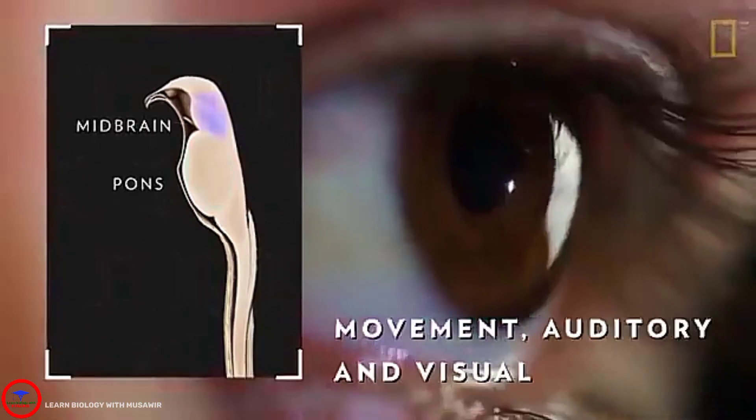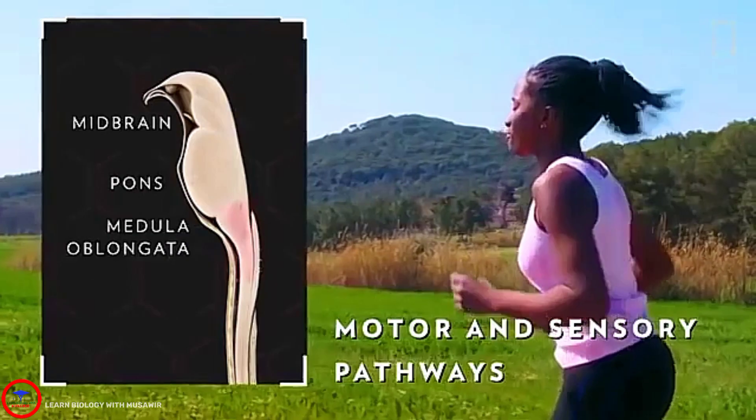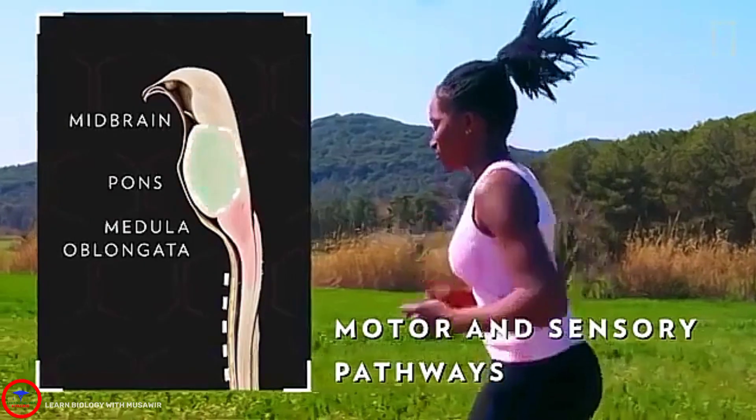The midbrain is a region of fibers and structures that help control movement, along with auditory and visual processing. And the medulla oblongata, which creates motor and sensory pathways between the midbrain, the pons, and the spinal cord.